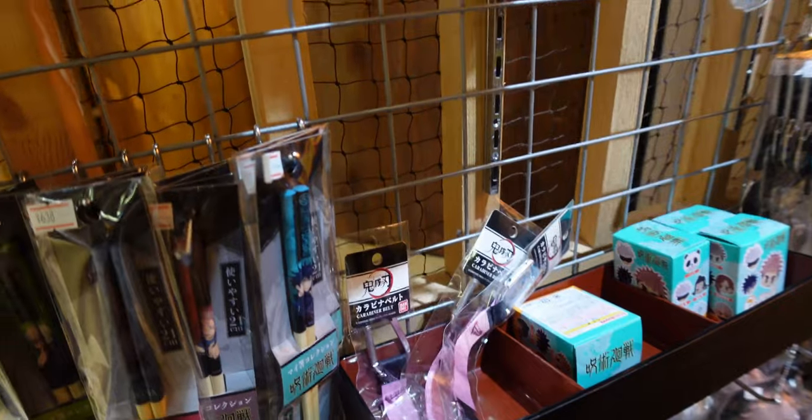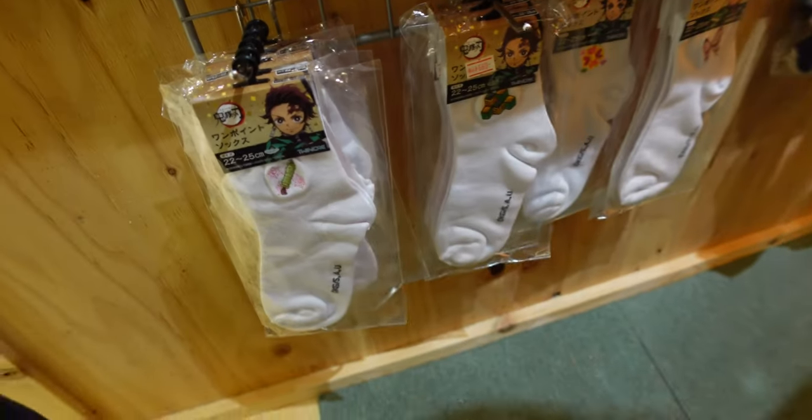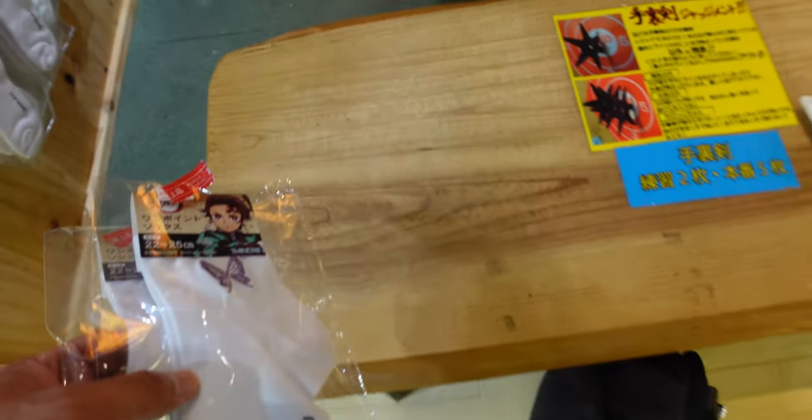As for prizes, they have chopsticks, a Kimetsu no Yaiba carabiner, a watch, socks, and Demon Slayer cards. Thank you, guys.